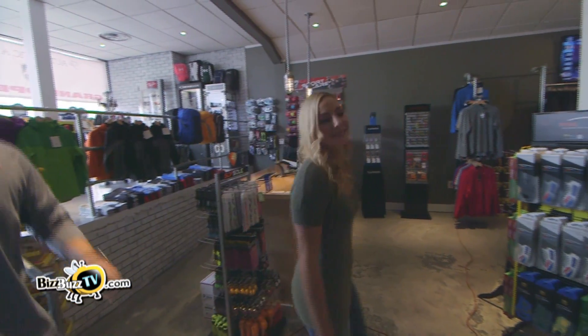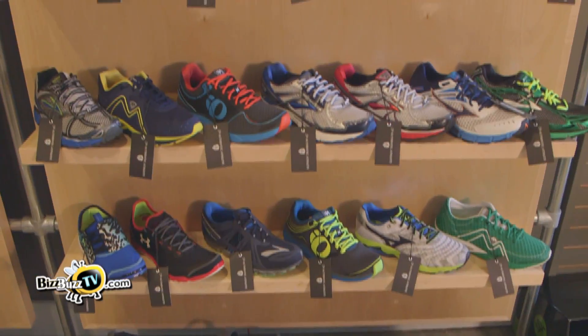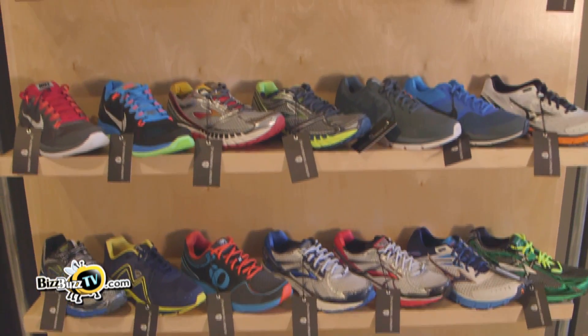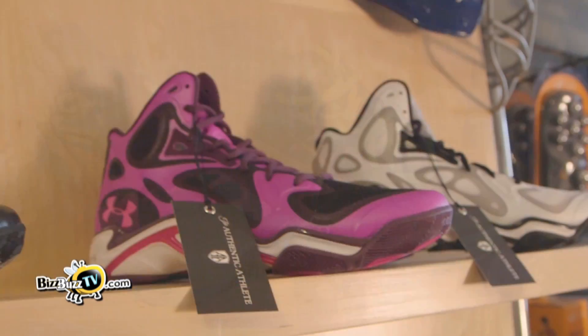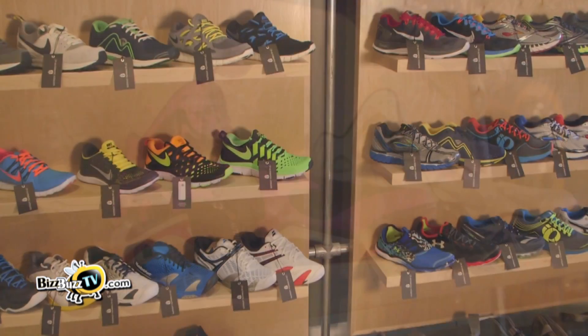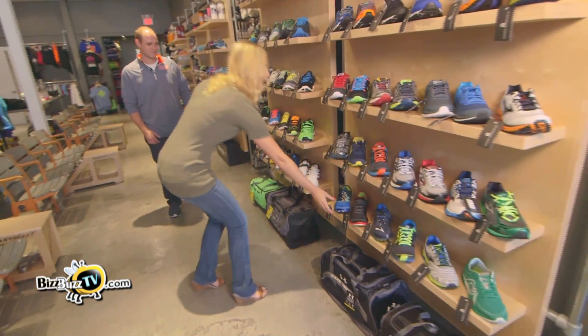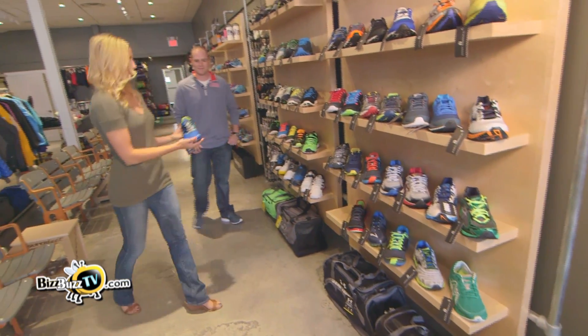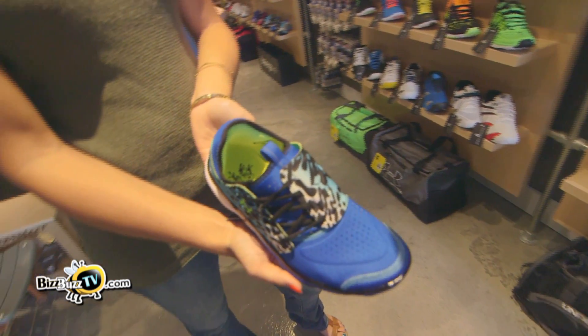The first thing you notice is footwear. Right when you walk in on your right side, you're going to have men's footwear. At its heart, the majority of product we're going to have is actually running. We do a lot of shoes in terms of cross-training, seasonally we do basketball shoes, and then going into the spring we're going to have a ton of cleats. We have some really cool shoes that you're not going to find anywhere else — that's the whole point of this store, to be different than everything else.